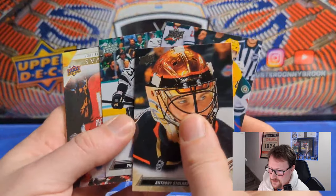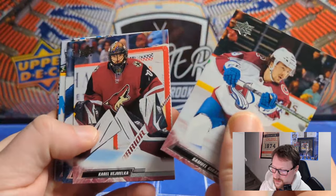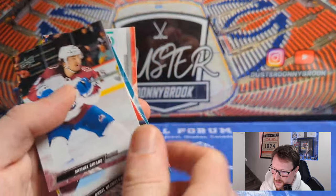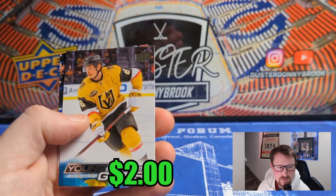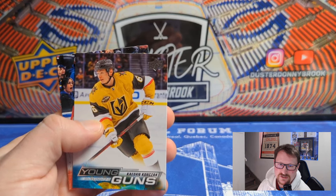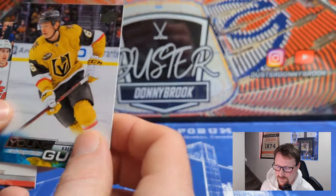Anthony Stolarz, Tanner Jeannot, Victor Arvidsson — UD Canvas of Jonathan Huberdeau, Adam Henrique, Kyle Okposo, Kyle Connor, and Josh Bailey. Samuel Girard, Kirill Kaprizov, Ryan Donato, Roman Josi — base pack — Tanner Pearson and Jujhar Khaira. Every single blaster seems to have at least one, potentially two base packs — hopefully this one only had one. Casey Mittelstadt, Trevor Moore, Milan Lucic, Kevin Hayes — Young Gun of Kaden Korczak. Two Young Guns in this box. Drafted 41st overall, big defenseman, played one game last year — currently in Henderson. Not a very flashy guy, big defensive defenseman, so not much offensive upside.